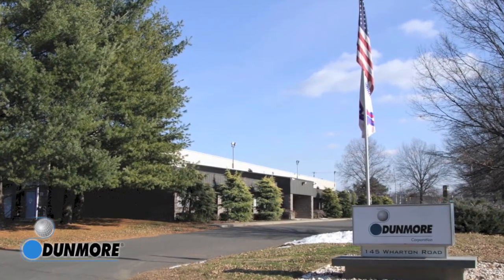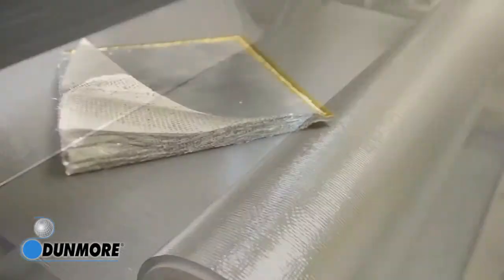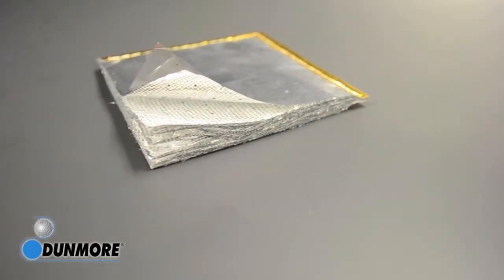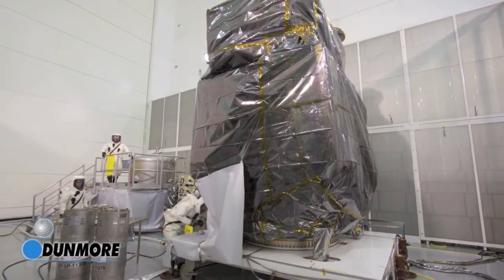Since 1985, Dunmore has progressively solved critical overheating problems with continuous advances in the technology and manufacturing of multi-layer insulation films, tapes, and electrostatic dissipated films required for satellites and spacecrafts.